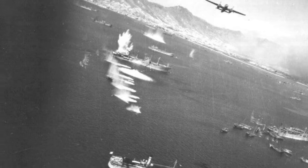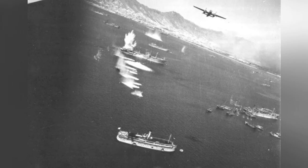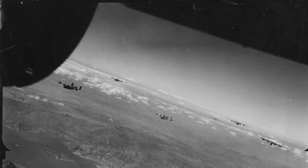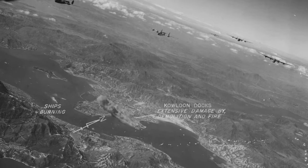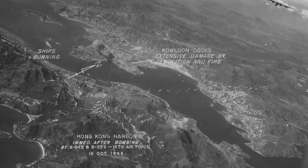A photo of a B-25 bomber attacking ships in Victoria Harbor, Hong Kong, possibly during a raid by the US 14th Air Force on October 16, 1944. Another photo also shows B-25 bombers attacking Hong Kong harbor on October 16, 1944.